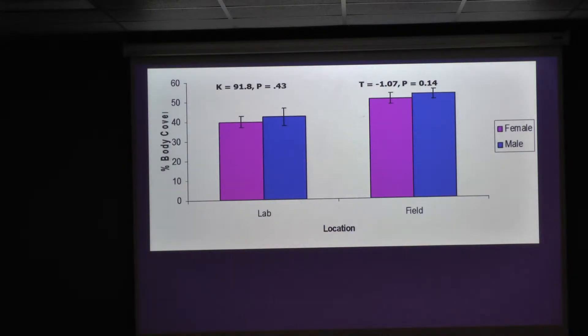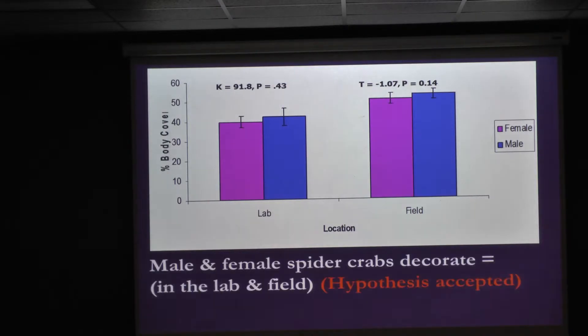Looking at males and females: with a p-value greater than 0.05 in both lab and field, males and females decorated equally. That hypothesis was accepted. This makes sense because large and small individuals collected in the field are in the same habitat, so you would expect males and females to decorate the same.